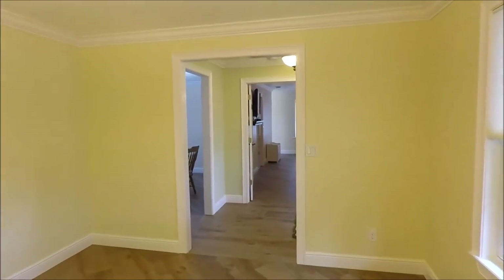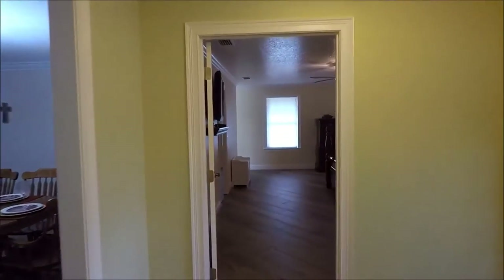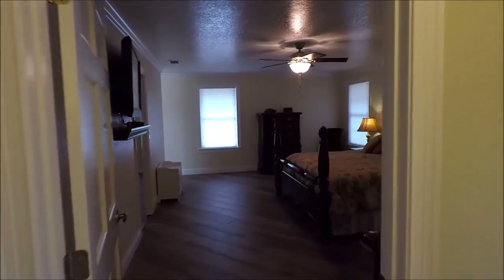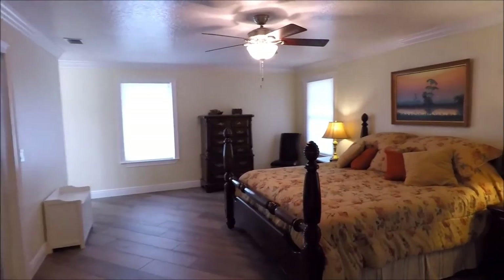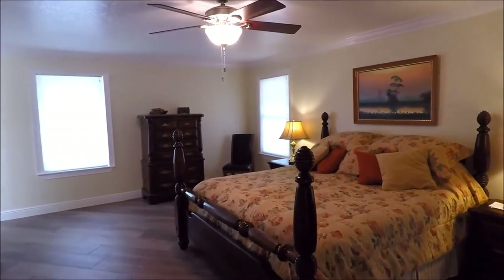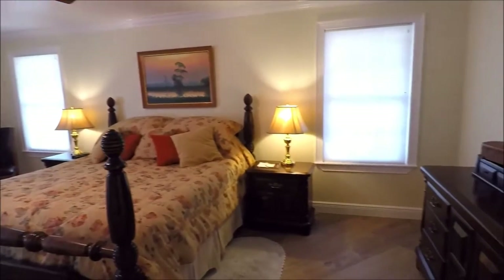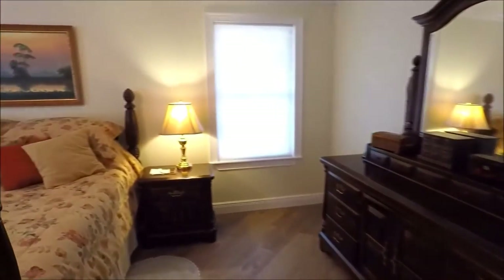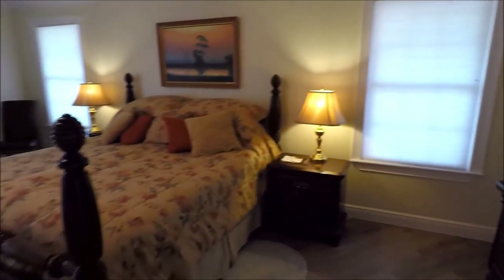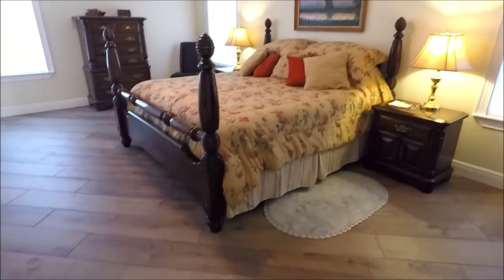Across the way, we have the master bedroom. It is a split floor plan, meaning that the master bedroom is not connected to the other bedrooms, so you have some nice privacy that way. It's quite spacious — we do have furniture in this room, and because the room is so big, it still feels quite roomy.